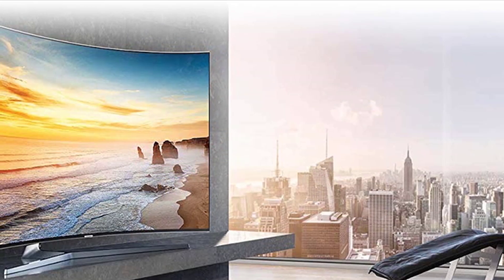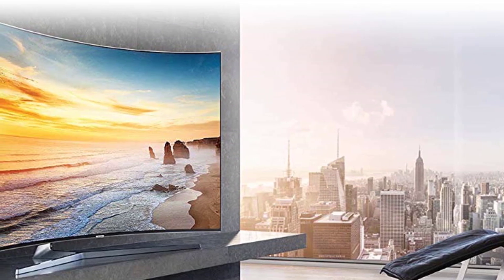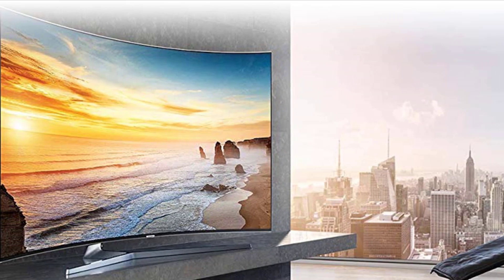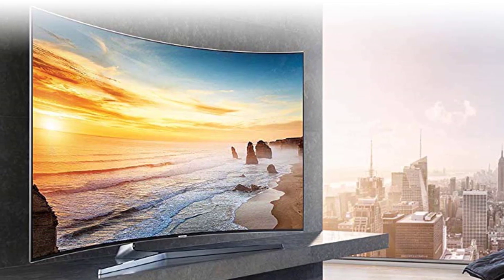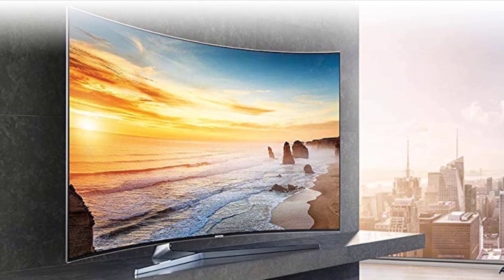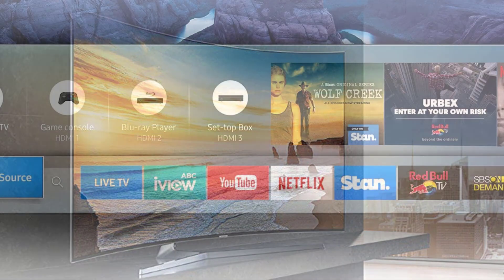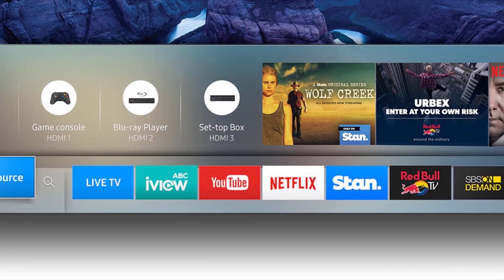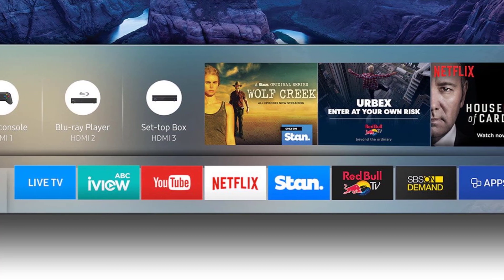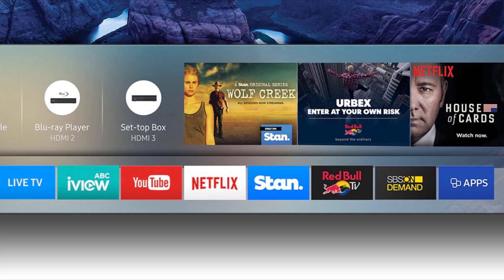This smart TV definitely redefines viewing at home, allowing you to have an ultimate enjoyment with your family. If you have a non-SUHD content, you can upscale it to 720 or 1080p by using the unique intelligent picture engine of Samsung, which remasters it for optimum contrast.